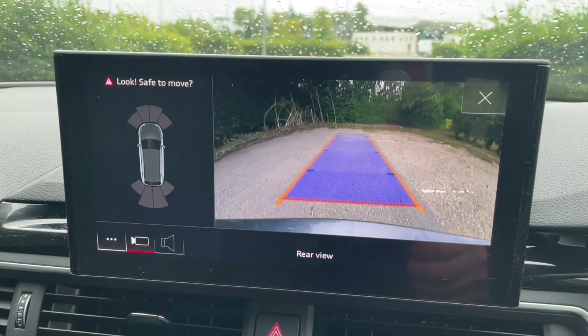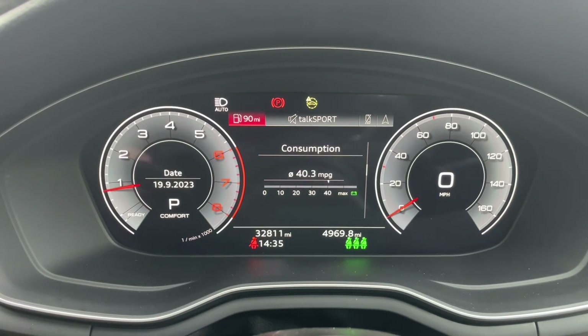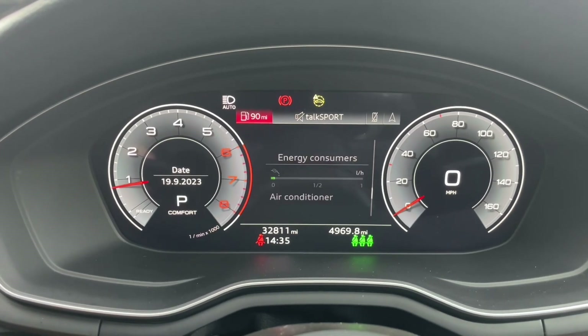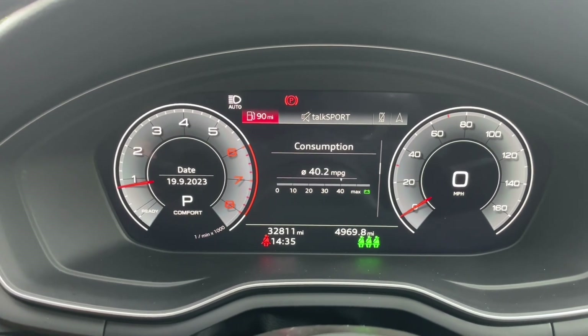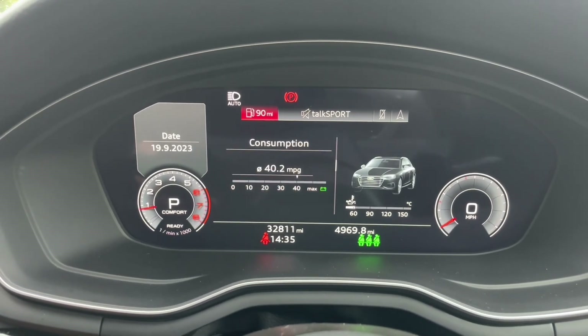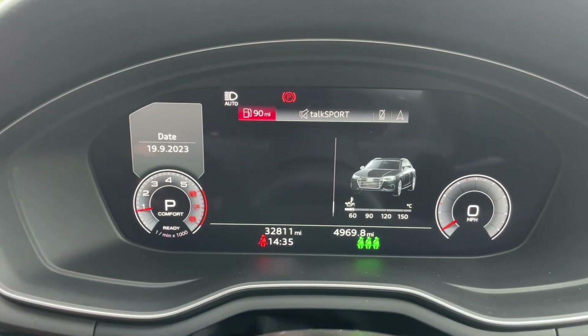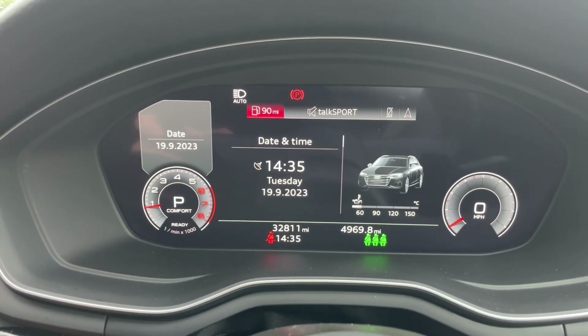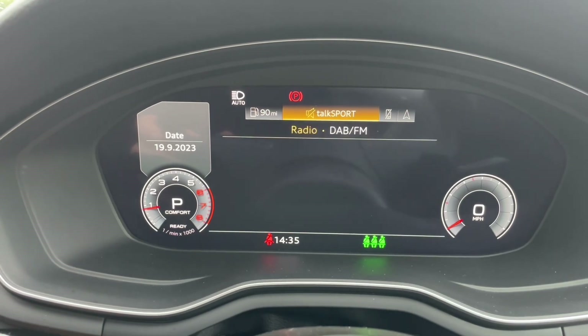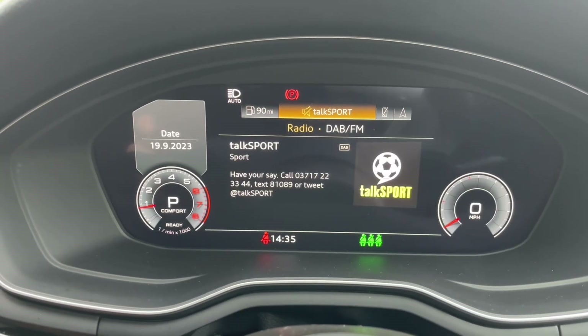In front of your multifunctional steering wheel you'll find the Audi Virtual Cockpit, where you can view your speedometer and all your car's built-in trip data and statistics. Your phone calls, contacts, music, and navigation system can all be viewed here as well. It's all controlled from your multifunctional steering wheel, meaning you never have to take your hands off the wheel or your eyes off the road, adding to your safety.